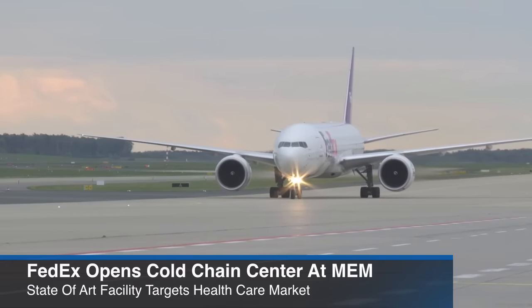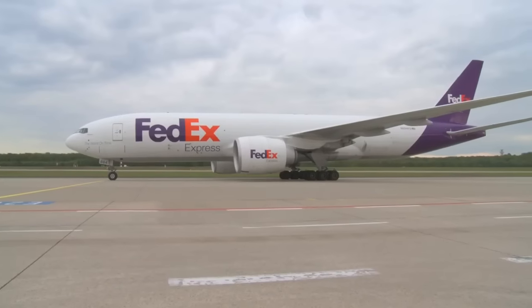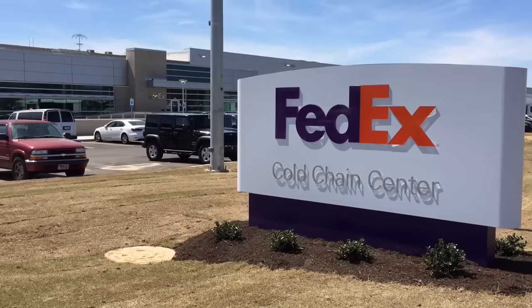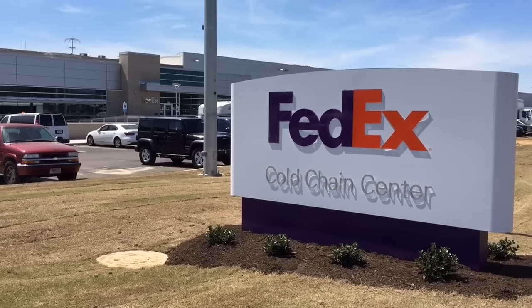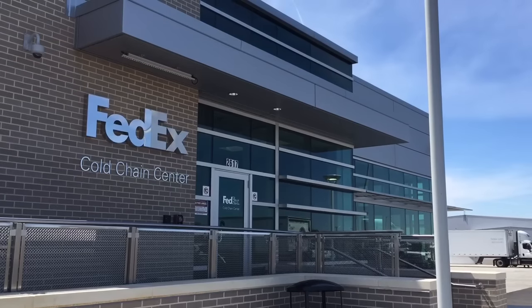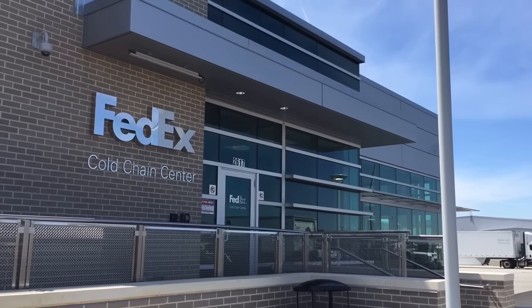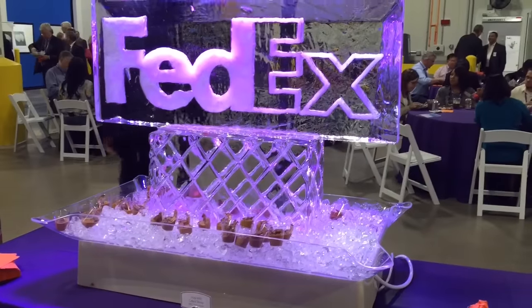FedEx unveiled a new facility for temperature-sensitive shipments Tuesday at the FedEx Express World Hub in Memphis. The FedEx cold chain center is designed to hold frozen, refrigerated, and controlled room temperature shipments, such as health care products, specialty foods, flowers, and seafood, during shipping delays.